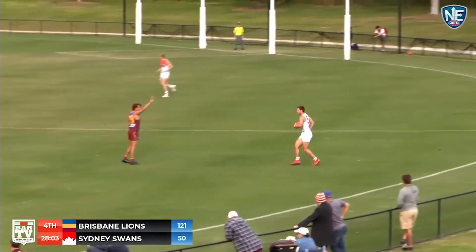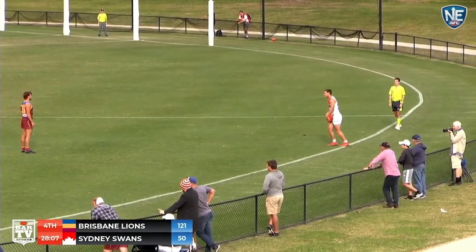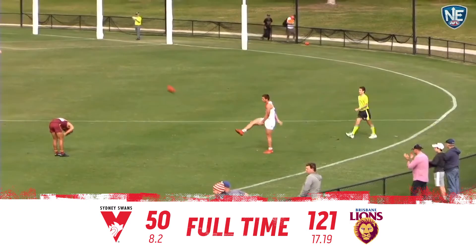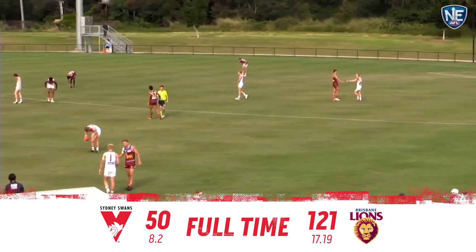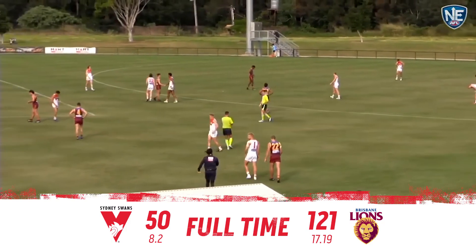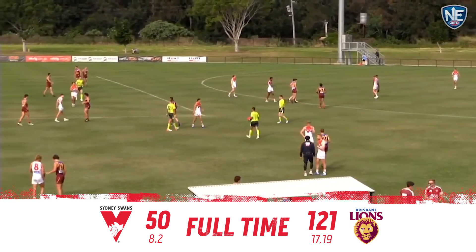Paulie and that'll just about be all she's wrote — Barkley was in there and Paulie has it now. Final siren here at South Pine Sports Complex in this Round 9 NEAFL clash. It was a comprehensive victory to the Brisbane Lions by 71 points: 17.19.121 to the Sydney Swans' 8.2.50.